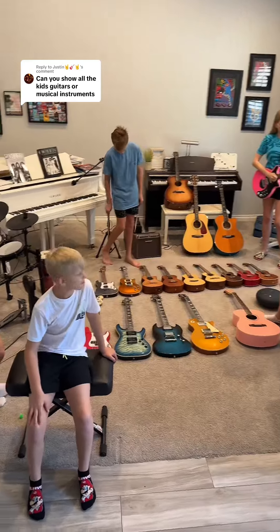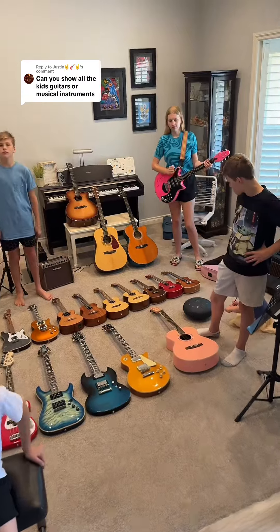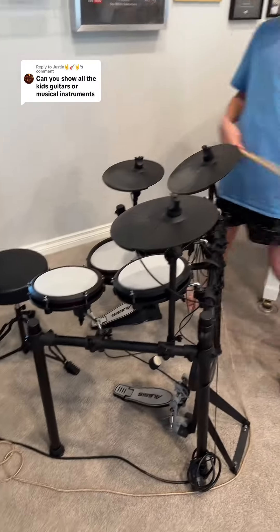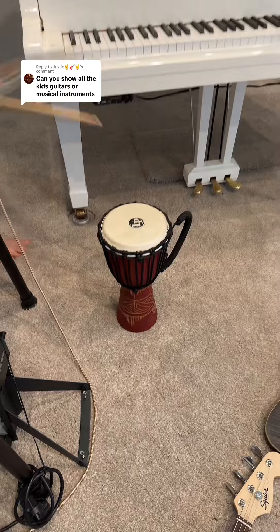Some people wanted to see our instruments, so we have laid some of them out for you guys. We're going to start over here. We have the electric drum set with an amp, and then we have a drum that we got in Hawaii because we play on the streets a lot.